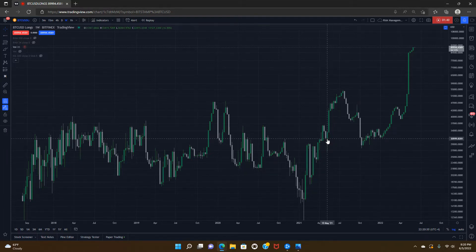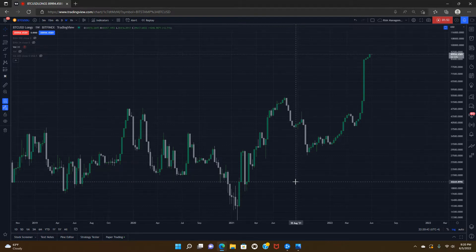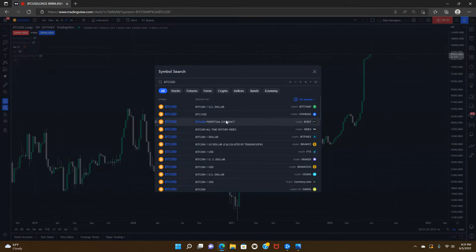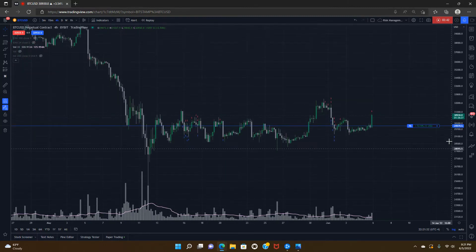These are guys who can be defined as smart money — they've been in the game longer than anybody and have significant skin in the game. When they have significant long exposure, you have a scenario where retail sentiment is crushed, most people have capitulated and sold all their Bitcoin, the fear and greed index is at extreme fear for multiple weeks, and people are asking how you could even be long Bitcoin.